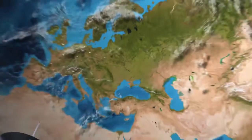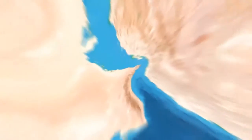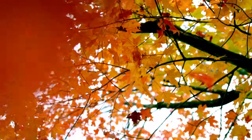Dubai Safari Park covers a total area of 119 hectares and will be home to 1,000 animals from around the world, including more than 350 species of rare and endangered animals. The Energy Cool system creates the perfect temperature required for the animals.